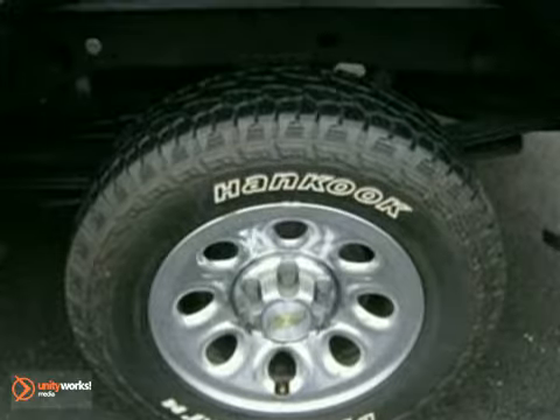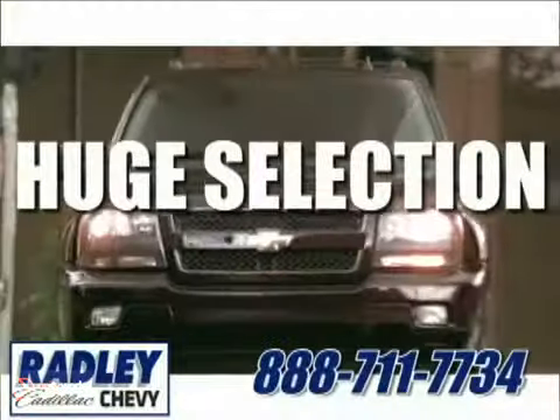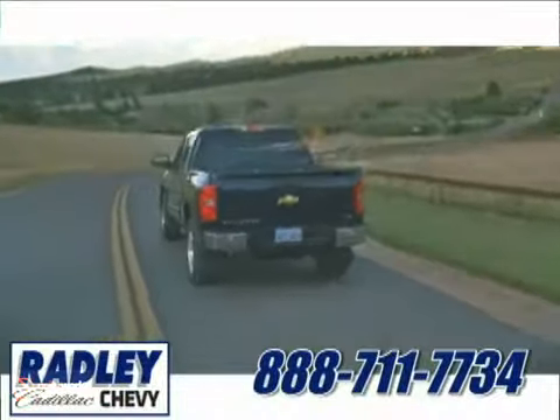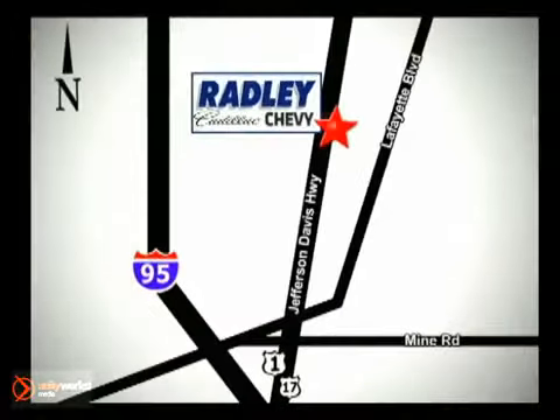It runs like new. Come in today for a test drive. We have a huge selection, exceptional customer service, and the exclusive low-price guarantee. You're conveniently located at 3670 Jefferson Davis Highway in Fredericksburg. Radley Cadillac Chevrolet.